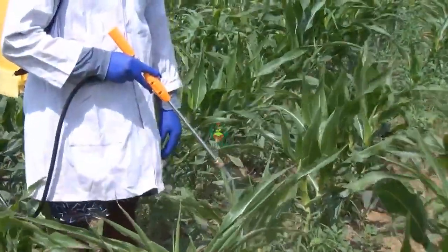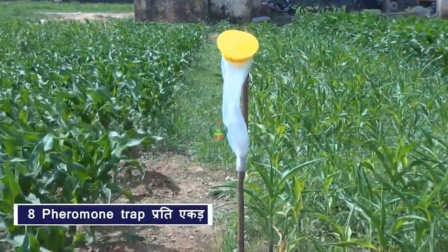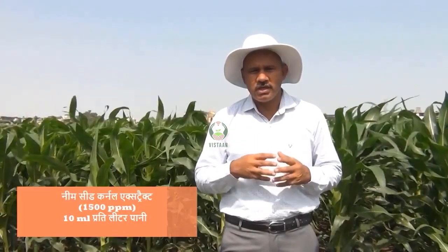For pest monitoring, you have to use pheromone traps. You have to use 8 pheromone traps per acre. You can also use neem-based products — neem seed kernel extract, azadirachtin 1500 ppm solution, at 3 ml per litre of water.